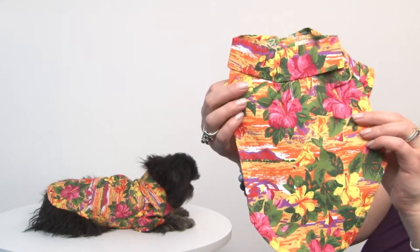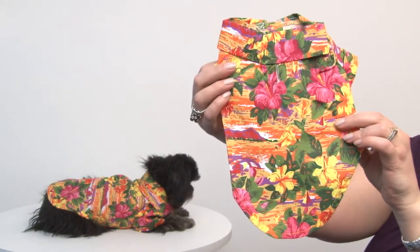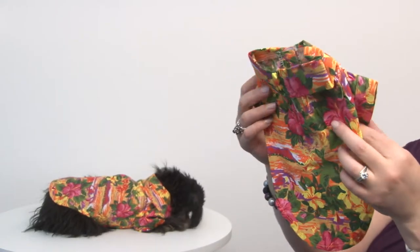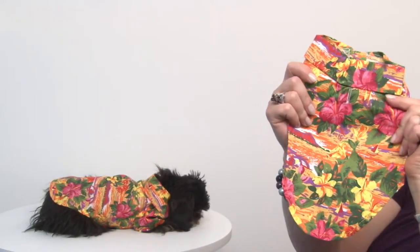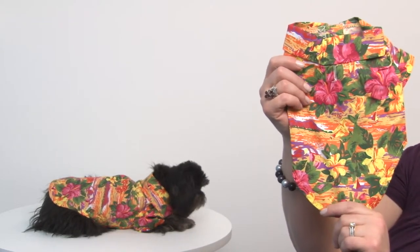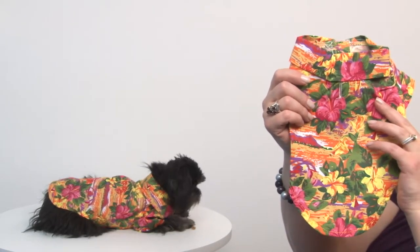It has a beautiful hibiscus pattern on it in shades of the sunset. It is a woven shirt, and it's breezy, lightweight, 100% cotton, so it'll be very comfortable for your pet.